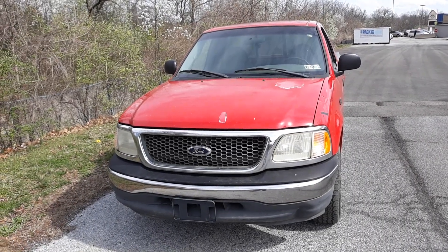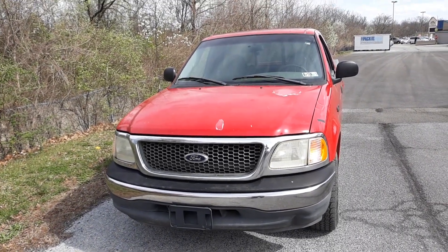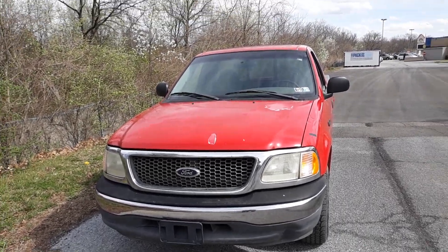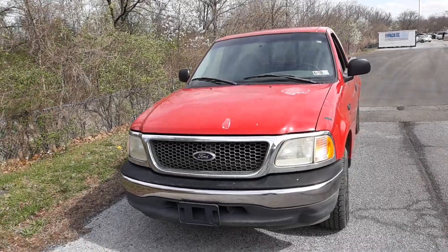Hi y'all, what's going on? I'm back again. What we have here is a 2000 F-150.